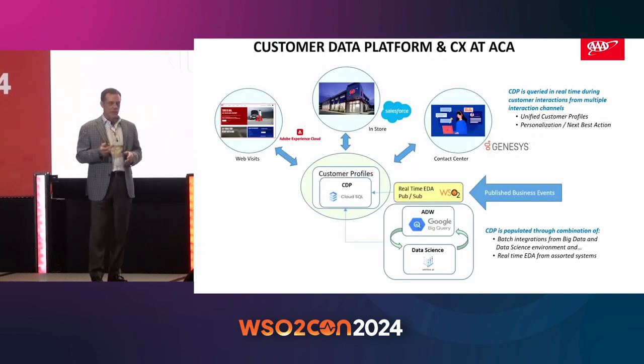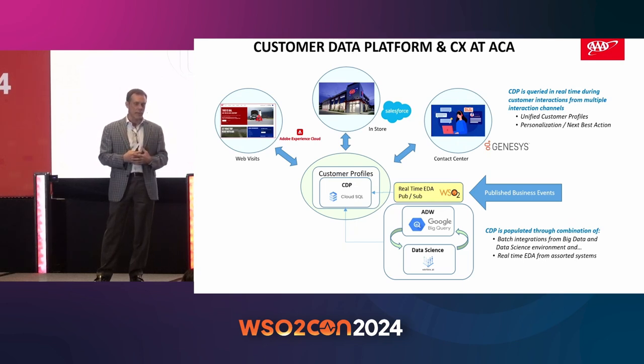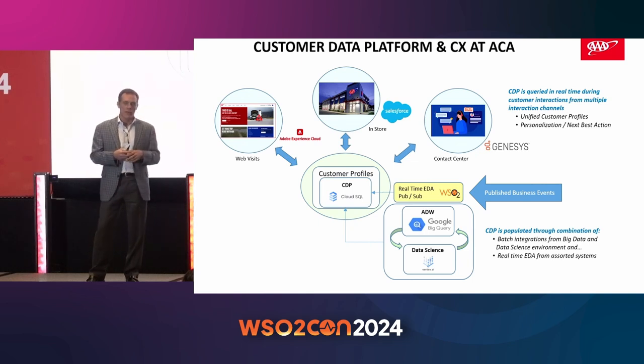So the hub for us in the customer experience scenario is these real-time customer profiles, currently running in our Google Cloud environment — mostly because a lot of our data environments, like our data warehousing and AI environment, are GCP-based. Because the data warehousing and data science environment is so robust, we use that as a seed process to pre-populate those profiles on a daily basis with the macro-level aggregated view including all the data science models. But that event-driven architecture accepts change events from all other systems and subscribes to update those customer profiles in real-time for anything that's critical. That profile is then available for use at all downstream channels.